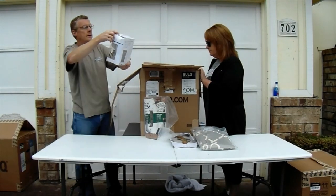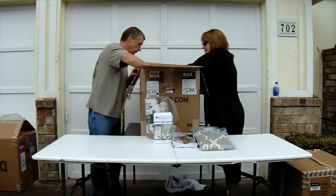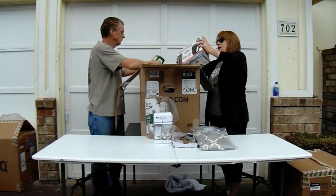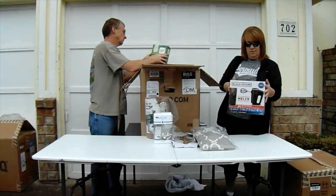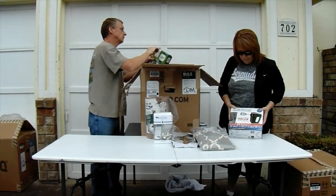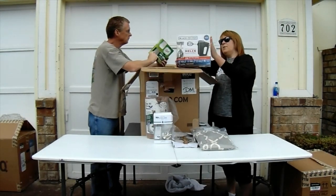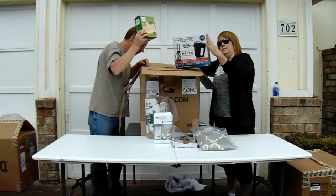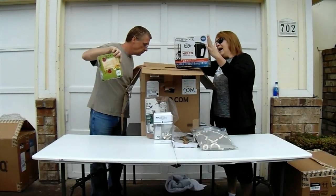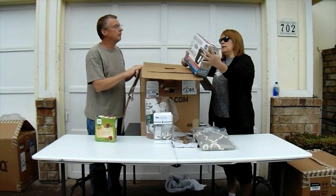Oh, this is an oil lamp — some sort of little oil lamp there. We've got a Black & Decker mixer. It's a premium hand mixer with five attachments. That appears to be new with packaging, and it's heavy enough — so that's a good one.